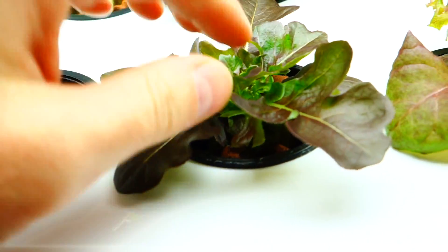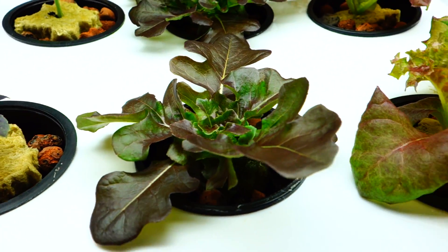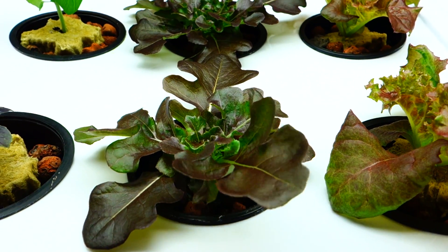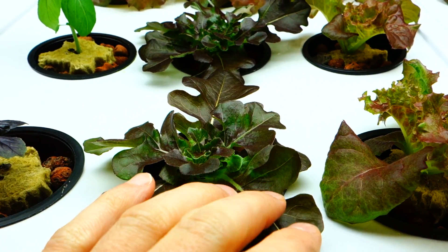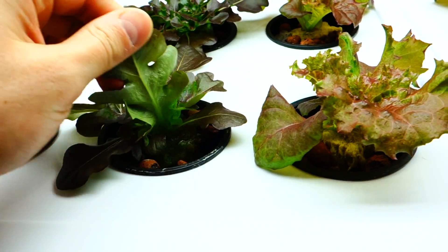These guys are crazy. This is that pelleted lettuce that I buy sometimes. I'm not a huge fan, honestly. I mean, it grows cool and it's got a beautiful color — it looks like it's full of some decent nutrients — but it grows kind of weird, it grows out and the leaves are kind of weird.